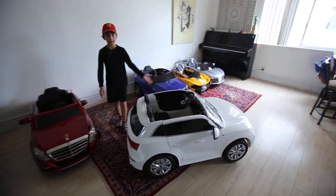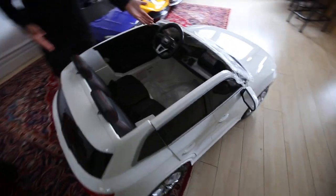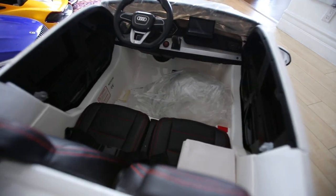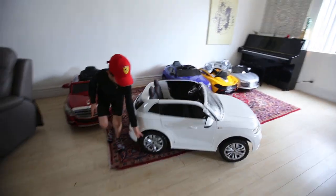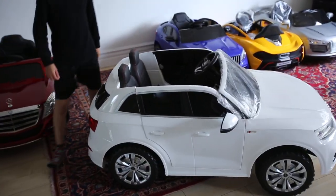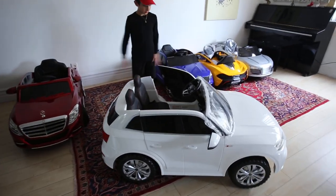Here is the brand new Audi Q5 with an MP4 TV inside, two leather seats — big ones — and PB8 rubber tires. Wow, look how big it is compared to the other cars, Andrew. Yeah, huge.